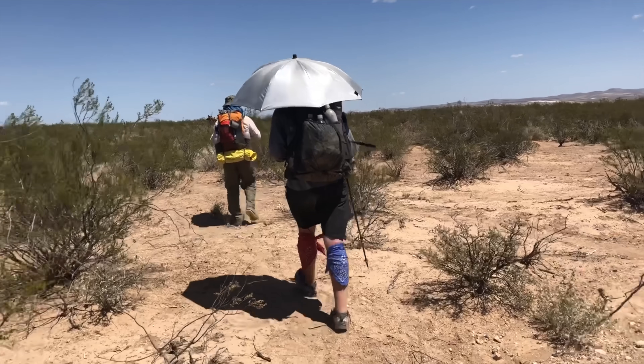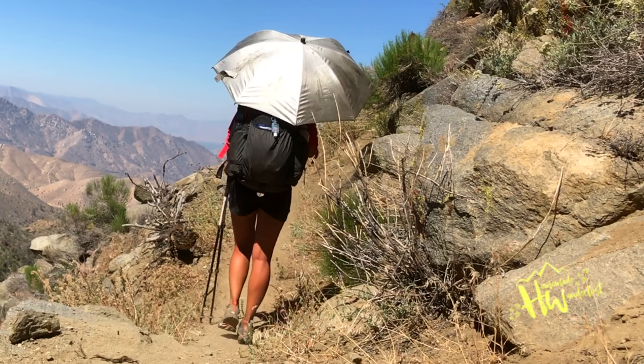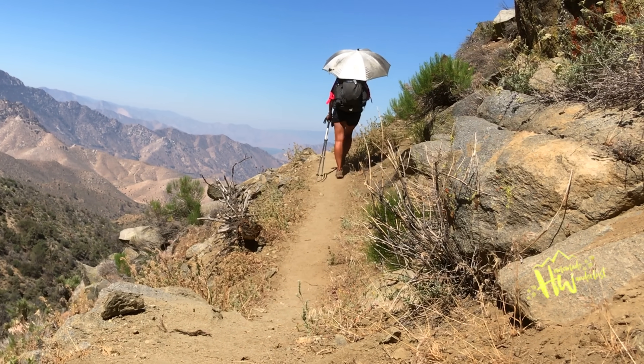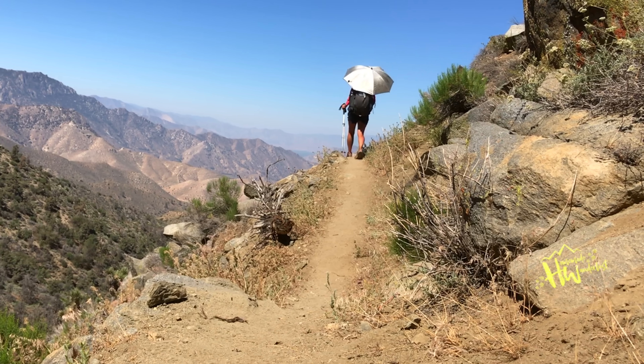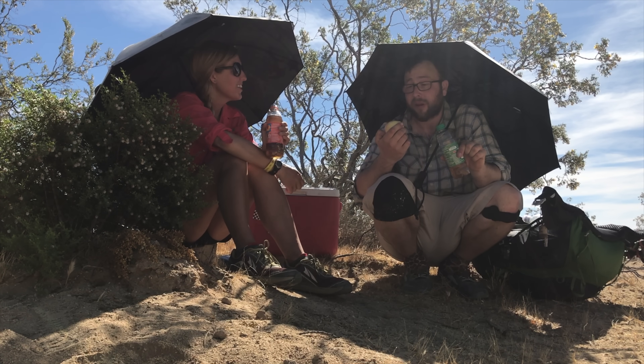Hey y'all, Dixie here. Today I want to talk to you about a multi-purpose piece of gear that's probably also one of my favorite luxury items — the backpacking umbrella. I've used a myriad of backpacking umbrellas over the years for different purposes: obviously for the rain, but also to block the heat and the sun when I'm backpacking in exposed areas like the desert.